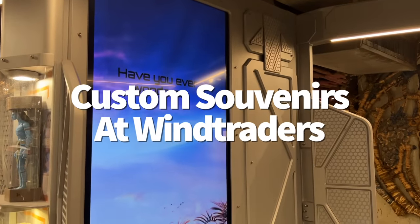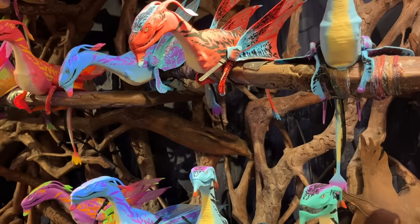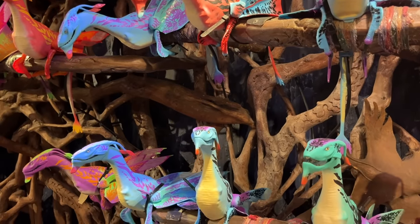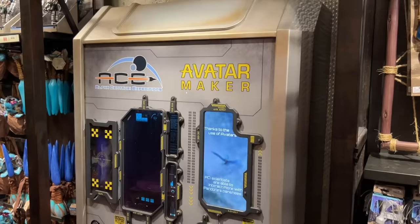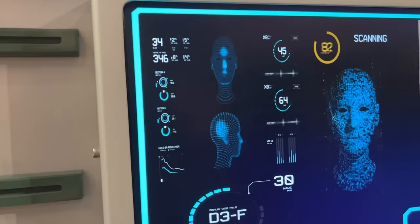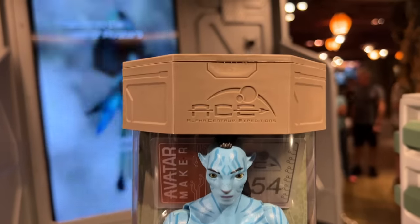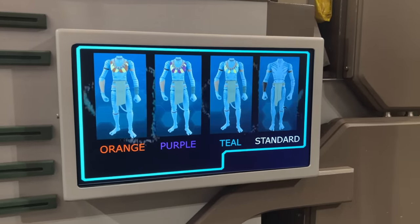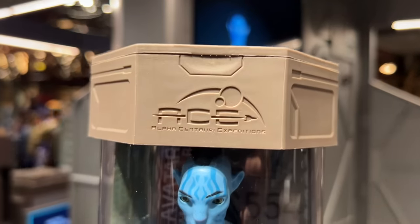If you're on the prowl for some super unique Animal Kingdom souvenirs, Wind Traders in Pandora is the place to be. Wind Traders is filled with Pandora-inspired merchandise like shoulder banshees, banshee wings, banshee puppets, and banshee hoodies. If you want a truly one-of-a-kind Disney souvenir, you may want to invest in one of the Wind Traders' customizable experiences, like the Avatar Maker — the machine scans your face and creates an Avatar Navi figurine based on what you look like, at around $80 per figure. For a customizable Avatar experience on the cheaper side, you could build your own Navi necklace or bracelet instead for about $20, which includes one bracelet or necklace cord, eight beads of your choosing, and your choice of a feather or crystal pendant.